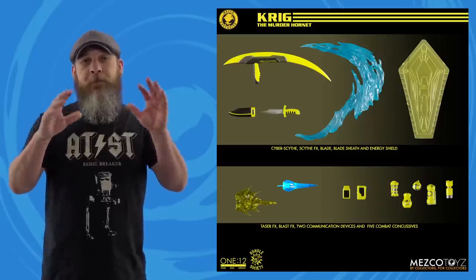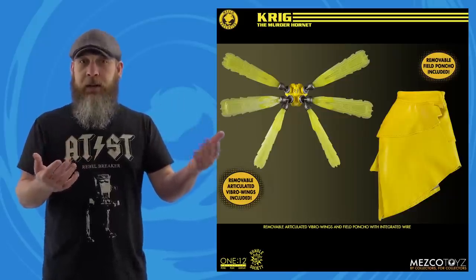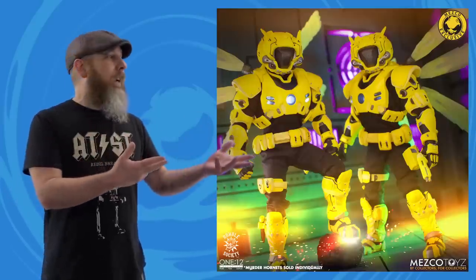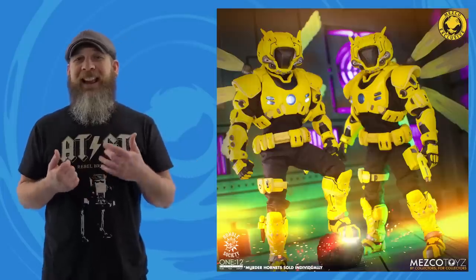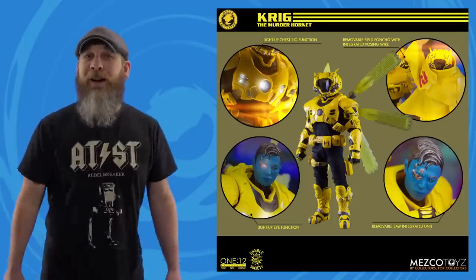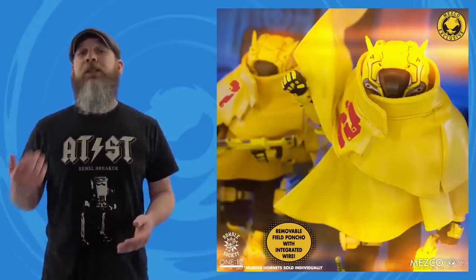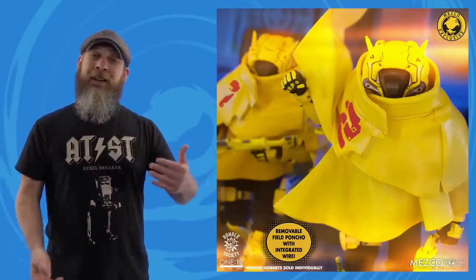This thing comes with a ton of gear and a light-up feature for $95. When you hear all that and think Mezco, you figure it'll be $125–$150, so $95 seems like a hell of a deal. Of course there's a lot of reuse — it's a Krig, we've seen several color variations — but it's nice to be pleasantly surprised by the price. That said, it's a Mezco exclusive, it's Rumble Society, and it's already on waitlist.